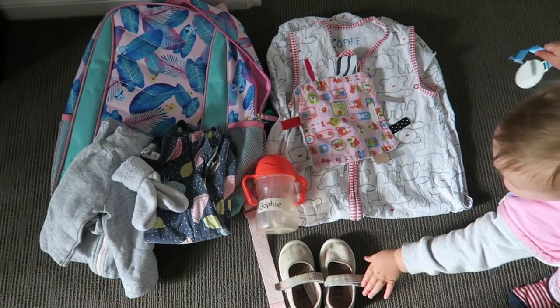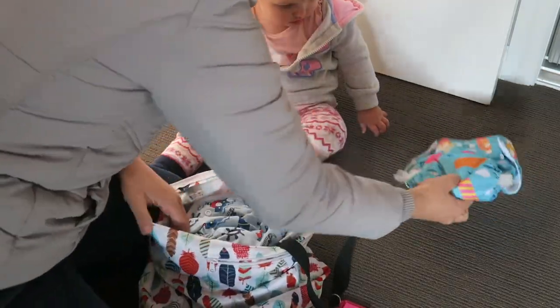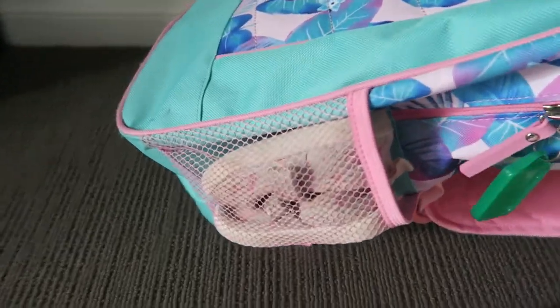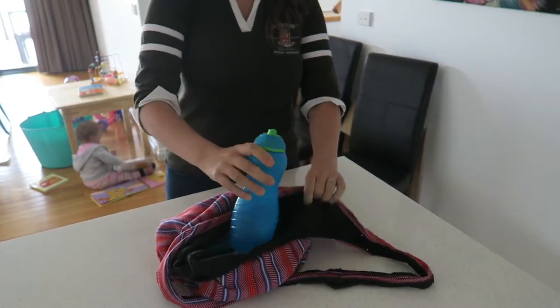My second tip is to pack your bag and your child's bag the night before. For instance, Sophie's childcare bag has a change of clothes, her sleeping stuff, her comforter, and we also use reusable nappies — so we've got that in a separate bag with four different nappies. I've also found it helps to put her shoes in her bag too, because if they're just in the bag, it's easy as we're going out the door to just put them on. I also pack my bag and make sure I've got snacks for when I'm at work, and if I was having a sandwich, I'd pack that as well the night before.